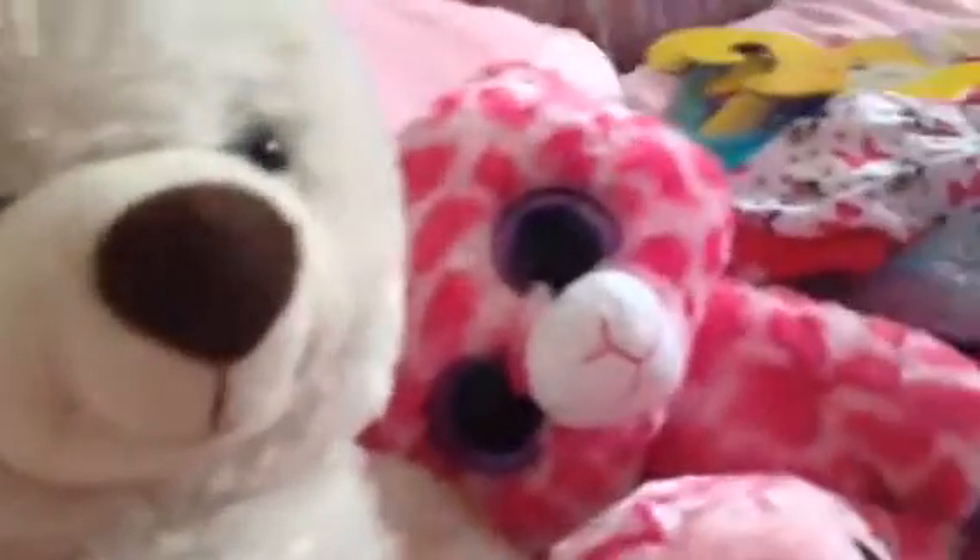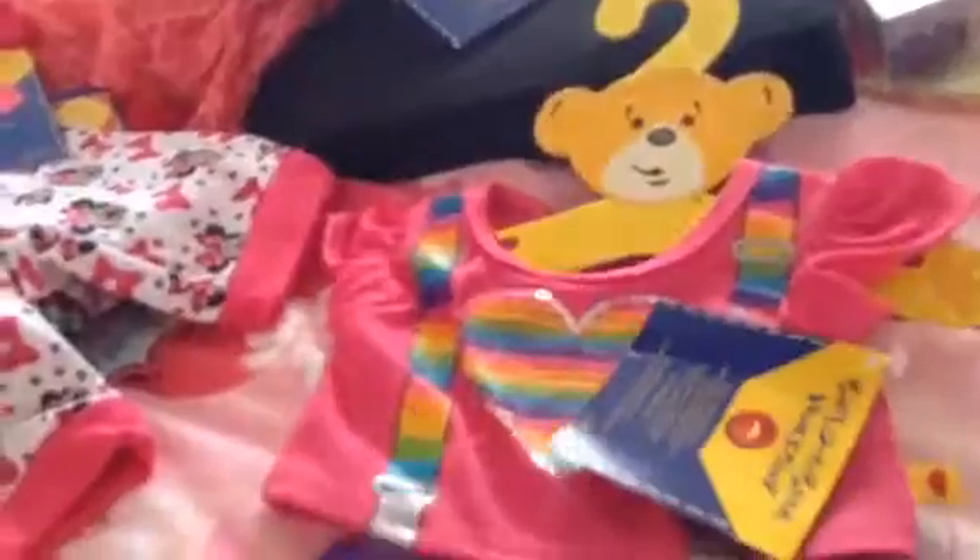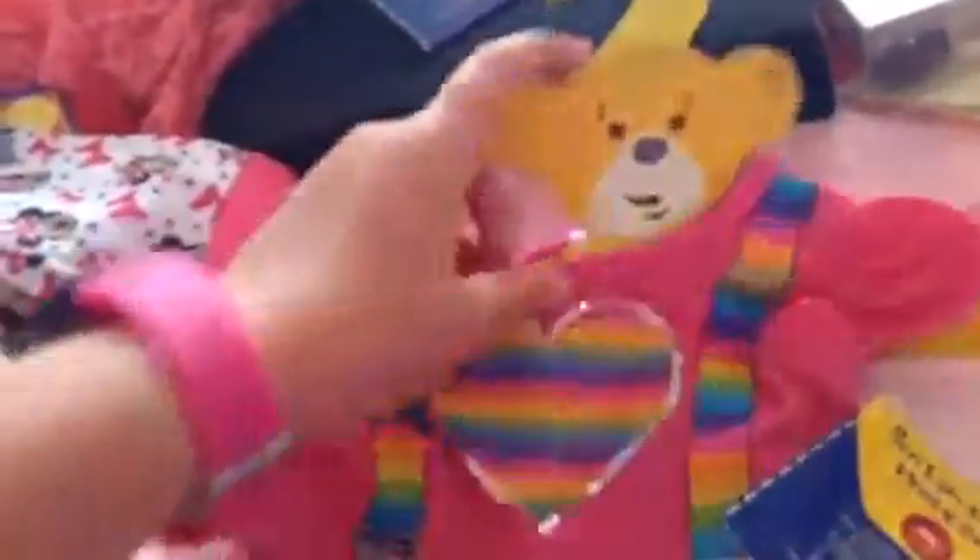The onesie is really cute and funky — I wouldn't normally pick it out for myself but it's really cool so I might wear it. And then there's this really cute outfit — guess what, I might wear this next year as Santa's helper! It's really cute.